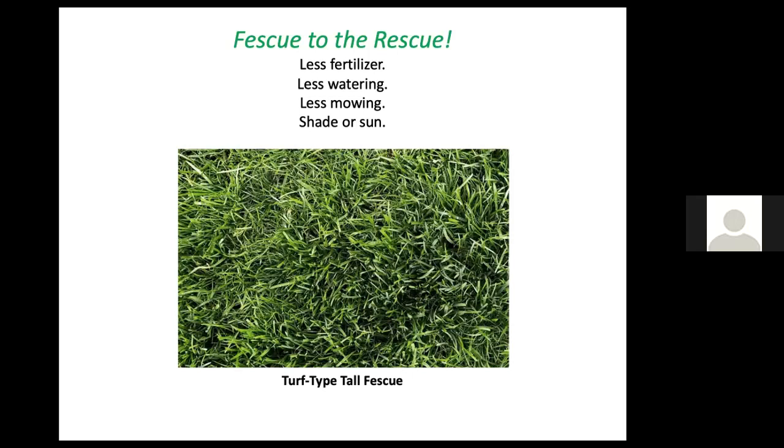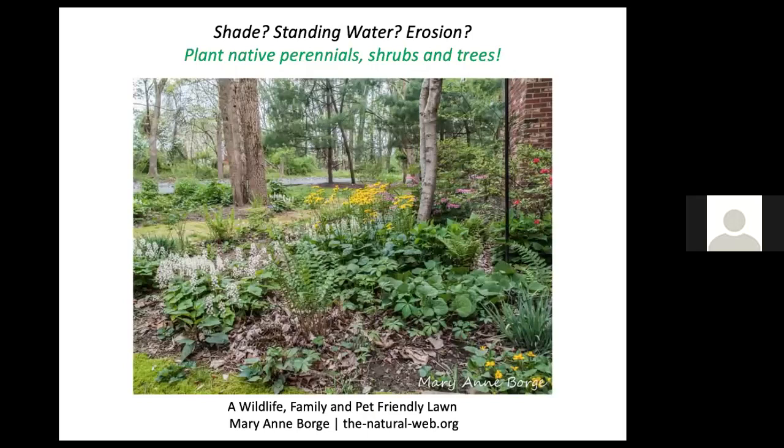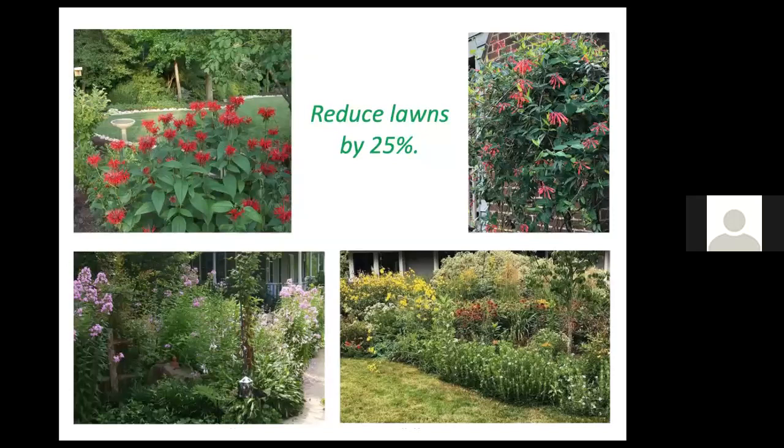Consider transitioning to turf-type tall fescue, which looks very similar to Kentucky bluegrass but has roots that can grow down to about four feet. So it needs much less watering, less fertilizer, less mowing, and is shade or sun tolerant. If you have areas of lawn struggling due to shade, standing water, or erosion, why not plant native perennial shrubs and trees there — they'll know just what to do and won't need the pampering that your lawn would. Visit thenaturalweb.org for interesting articles and fabulous photography.